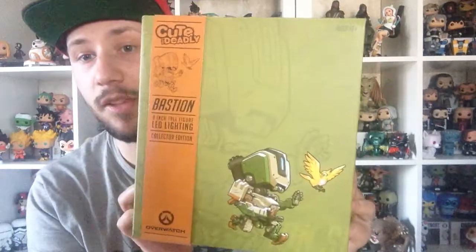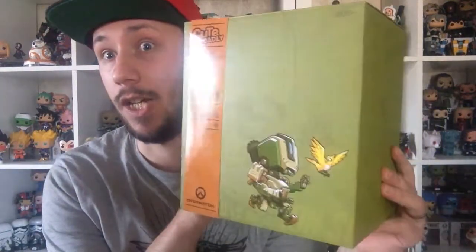Hello and welcome back to another unboxing video! This time it's a cute but deadly Bastion! It's from GameStop and it's new. We saw it in the shop and we needed to get it because it's fucking cute.